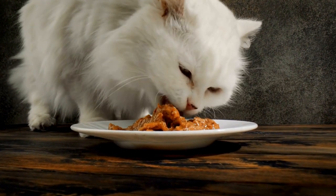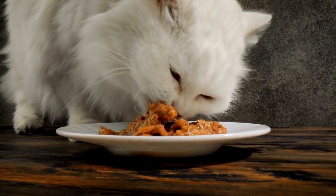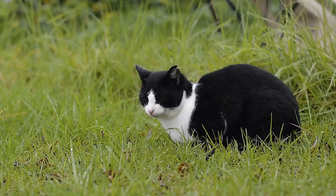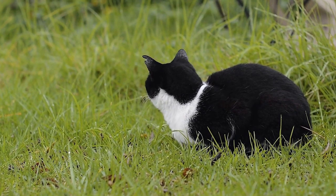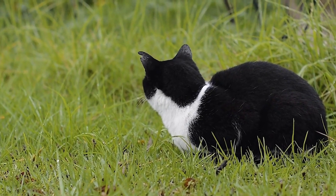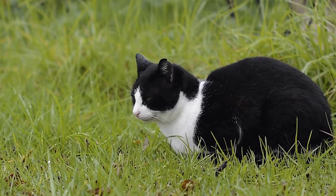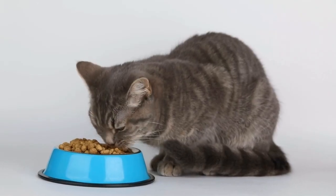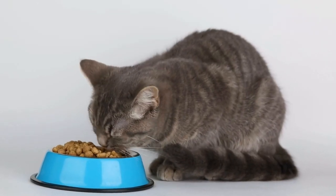Despite taking preventive measures, it is possible for kittens to contract respiratory infections. If your kitten shows symptoms such as sneezing, coughing, nasal discharge, or difficulty breathing, it is essential to seek prompt veterinary care. Here are some common treatments your veterinarian might recommend.